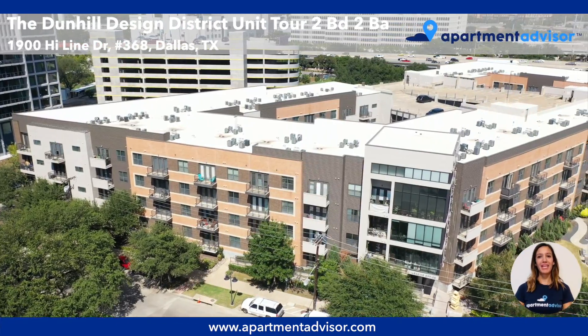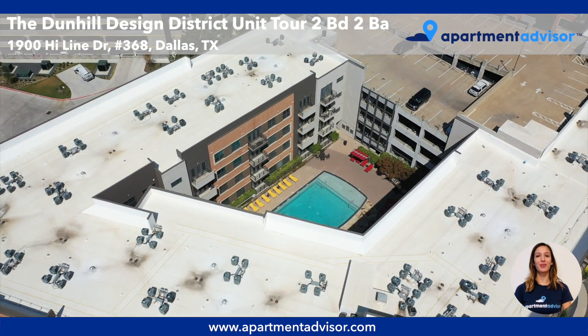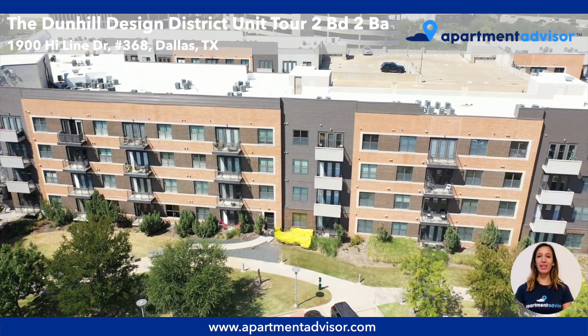Hi, I'm Kathy with Apartment Advisor and today I'm going to be giving you a tour of Unit 368 at the Dunhill located in Dallas, Texas. This community offers a variety of awesome amenities including a pool and a fitness center.